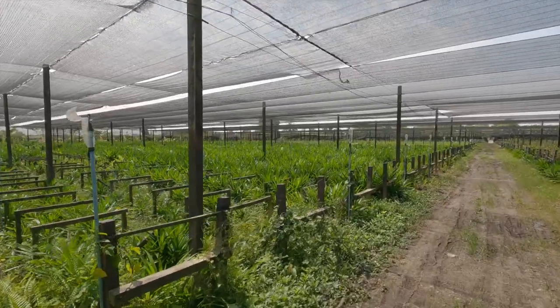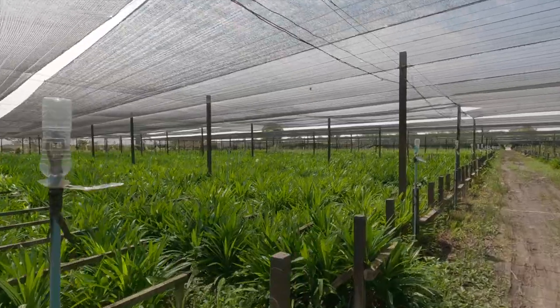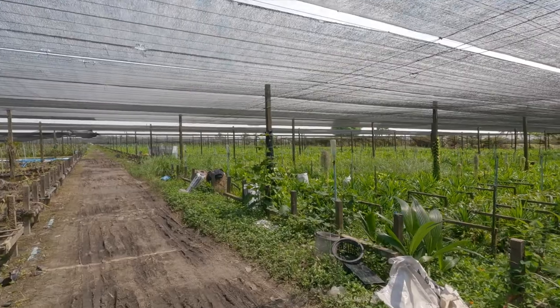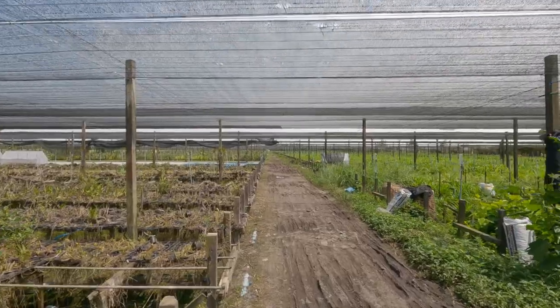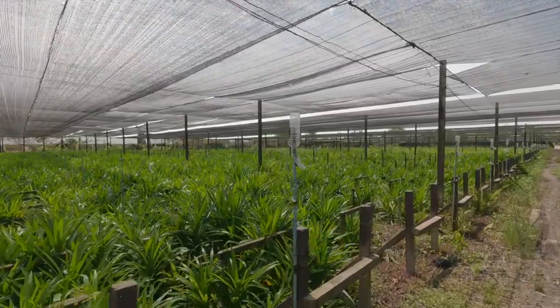They used to totally sell just orchids, but the orchid business is not doing too well right now, so they switched to pandan. They still do sell orchids, but they also sell pandan and lotus. As you can see, pandan here as far as you can see.